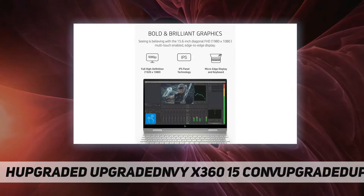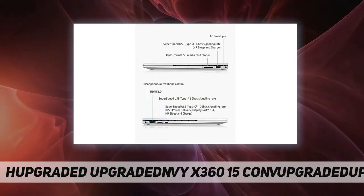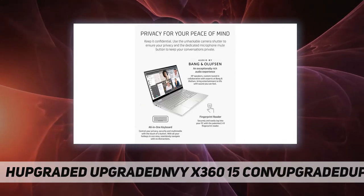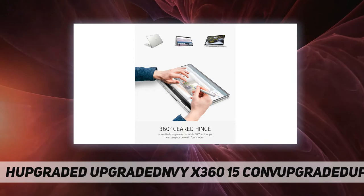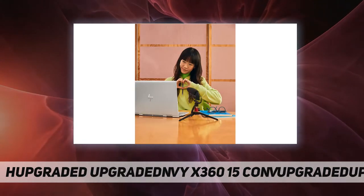Get unmatched performance from the 11th generation Intel Core i7-1165G7 processor. Images will stand out like never before thanks to Intel Iris Xe graphics.